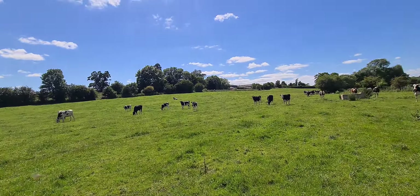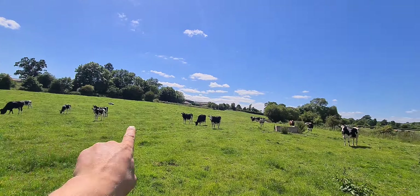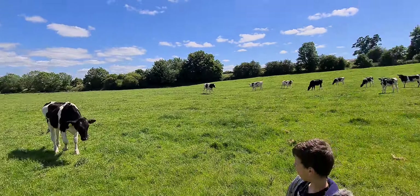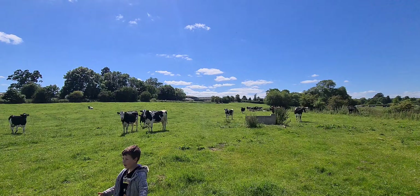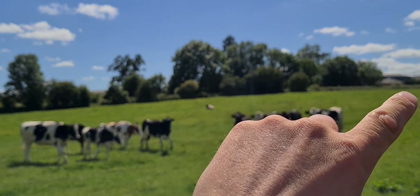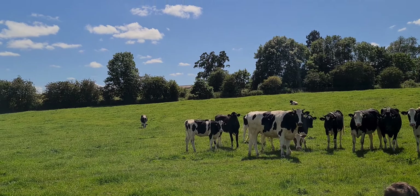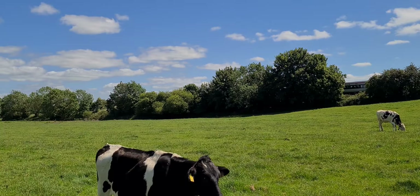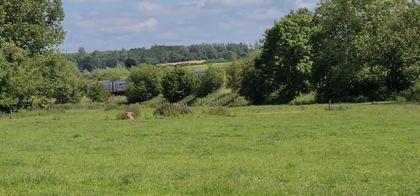Hello! Guess who's back — Darren's back, tell your friends. I was here this morning doing a morning shift. Is that a train? There it is — just watch. Ready? You can hear it. There it is! It's going to Shoesbury.